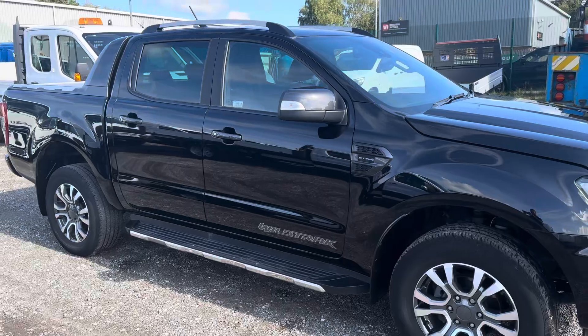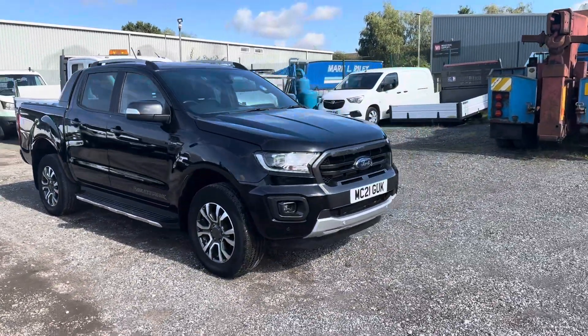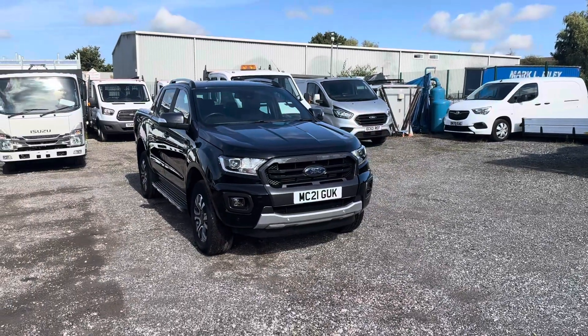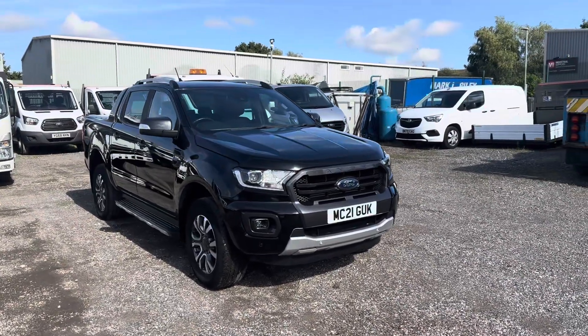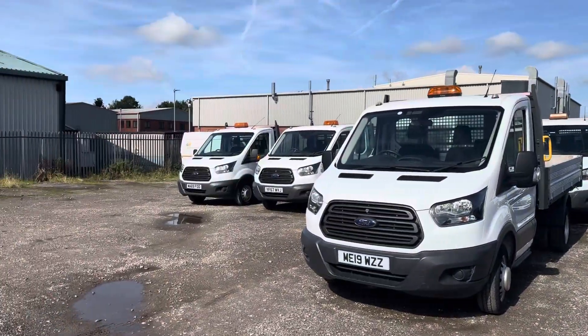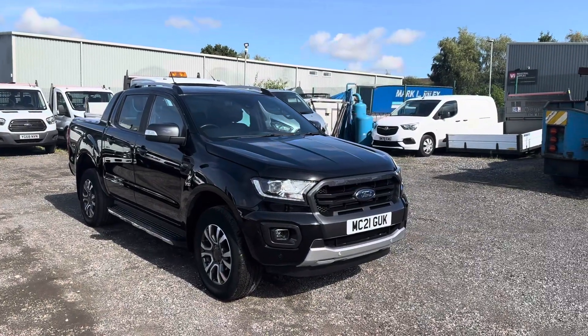So this is our 2021 Ford Ranger Wildtrack. We're selling it on behalf of one of our customers and we've looked after the vehicle — it's in really good nick. Please give us a shout if you're interested, or if there's any type of van or commercial vehicle we can look after you and help with that. Thanks very much, cheers for watching.